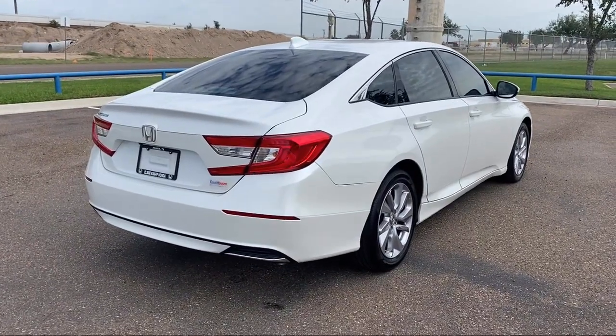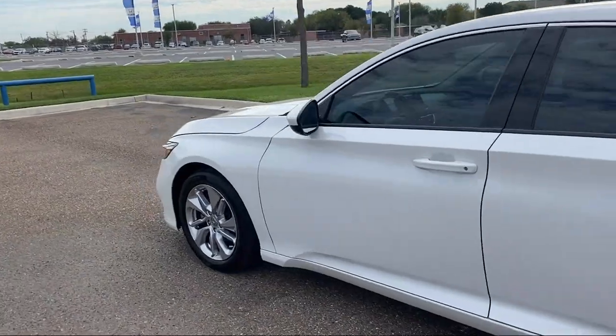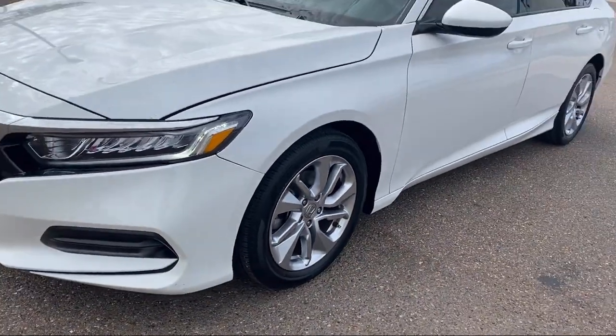It also features steering wheel controls, electronic stability control, speed sensing steering, tire pressure monitoring system, traction control, and has less than 30,000 miles on the odometer.